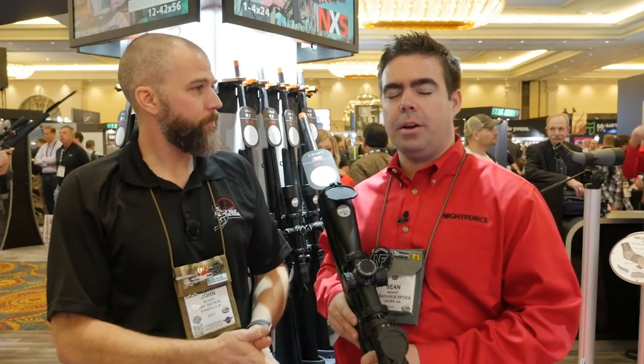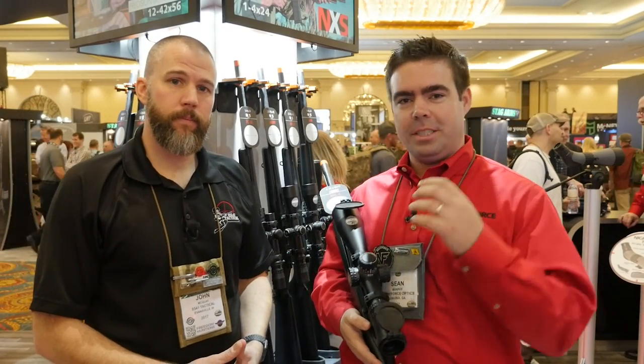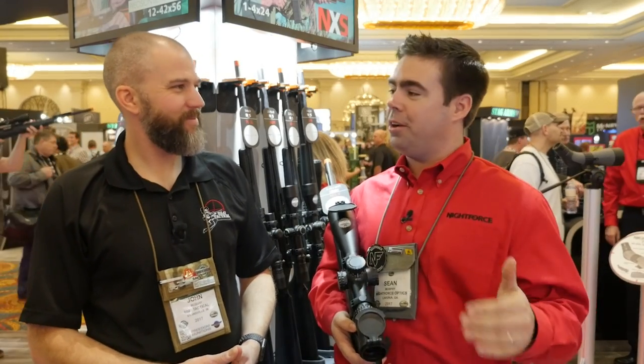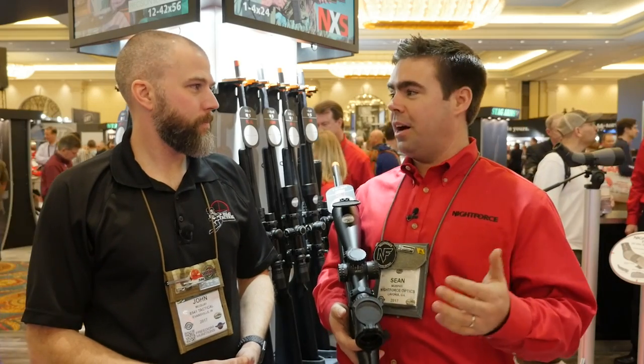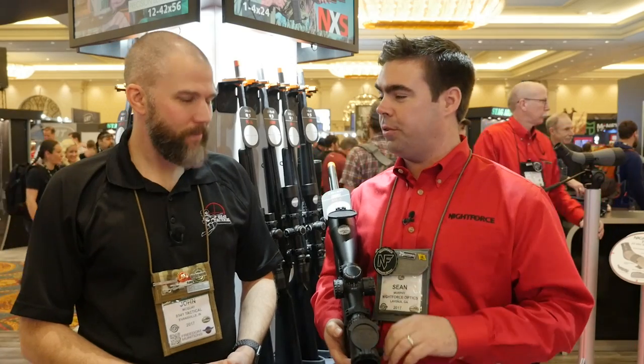The MIL-C reticle is something we developed with feedback from the PRS series — Precision Rifle Shooters. Targets keep getting smaller, movers seem to keep getting faster, so guys are wanting finer and finer graduations. Several years ago, a half-mil hold would have been enough. Now guys are wanting that 1 tenth or .05 difference because they're finding that it makes a difference.